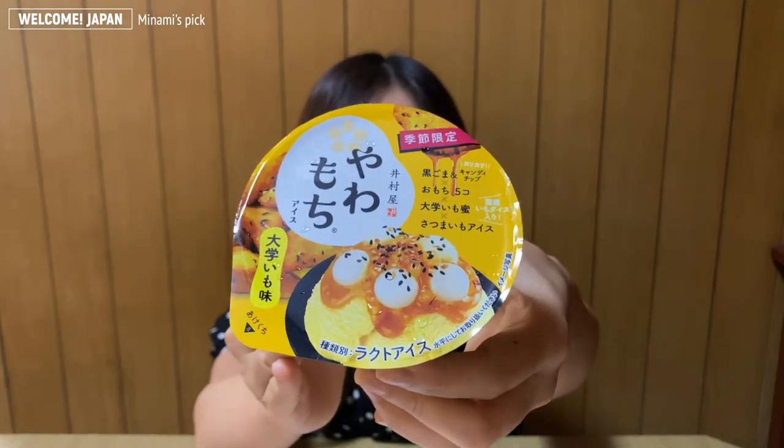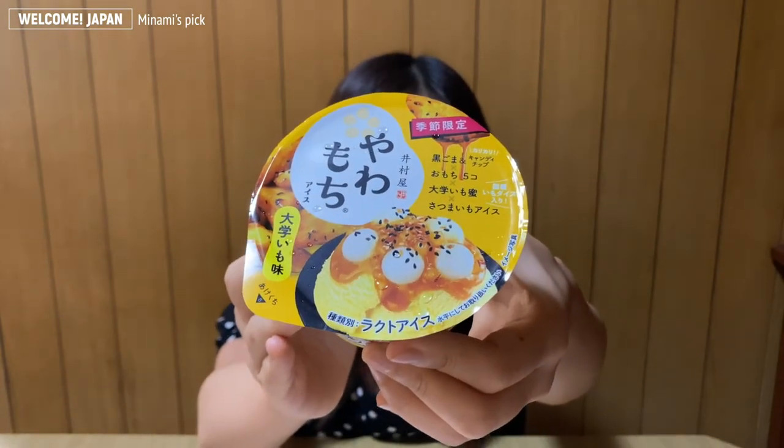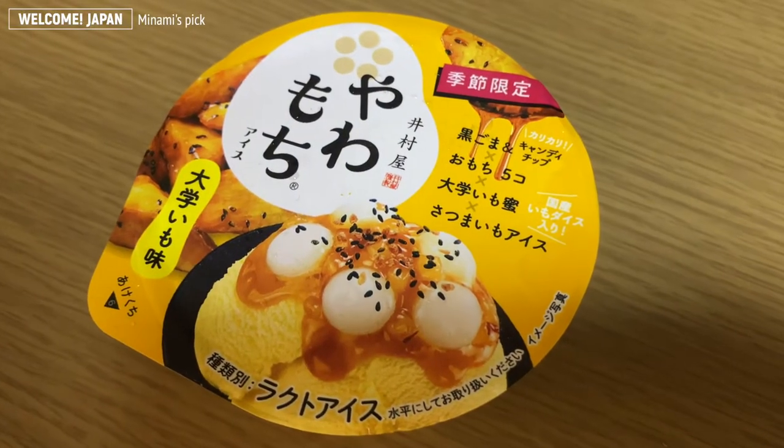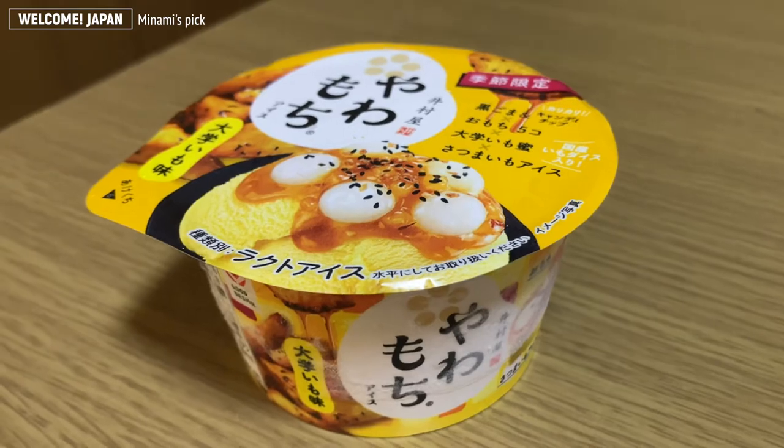Hello, I'm Minami. The autumn sweet that I'd like to introduce is this one: Yawamochi ice cream, Daigaku imo flavor. Daigaku imo is a Japanese sweet potato dish — it's candied deep fried sweet potatoes glazed with sweet soy sauce, and usually black sesame sprinkled on top. This Yawamochi ice cream is the flavor of Daigaku imo. I really like Daigaku imo, so I am very excited to try it.